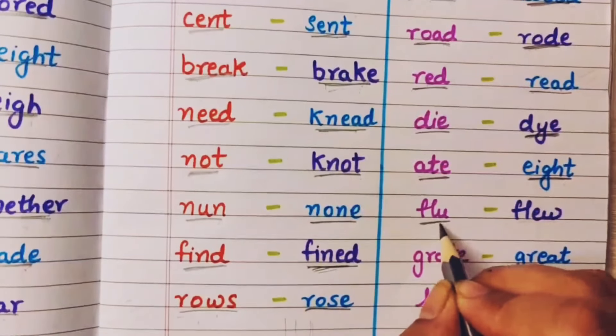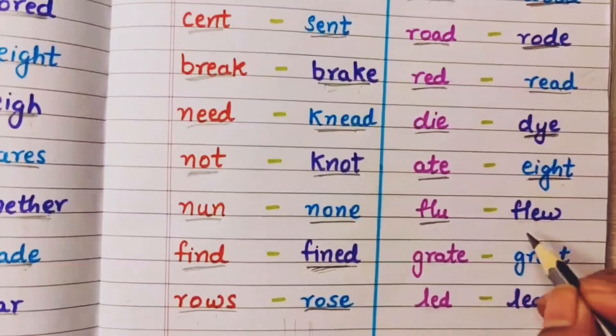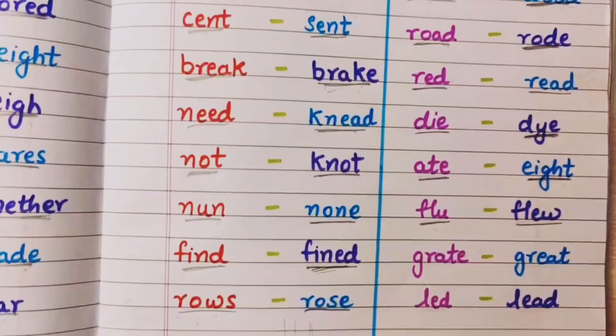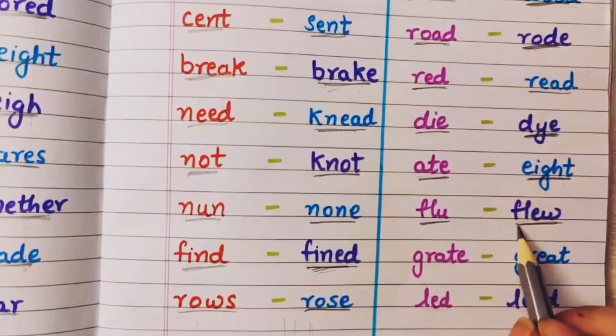Flu means fever hona — usko flu bolte hai. And flew means the paper flew in the air, the balloon flew in the air — matlab ud jaana. But both are pronounced as flew.